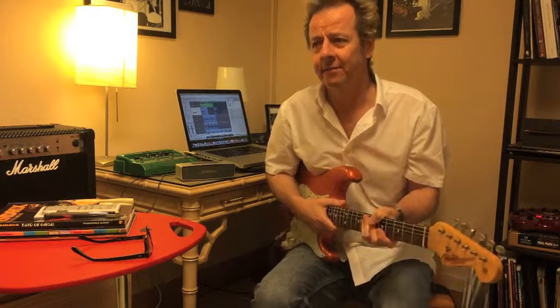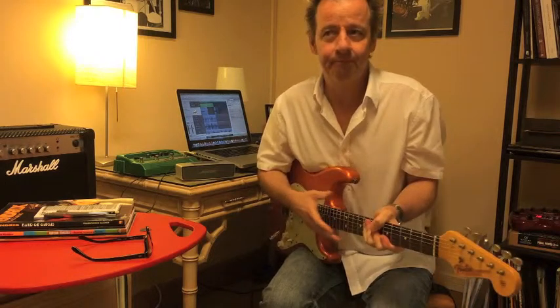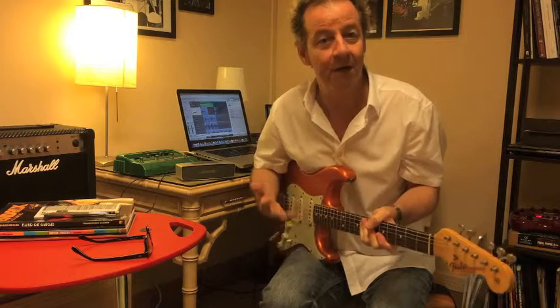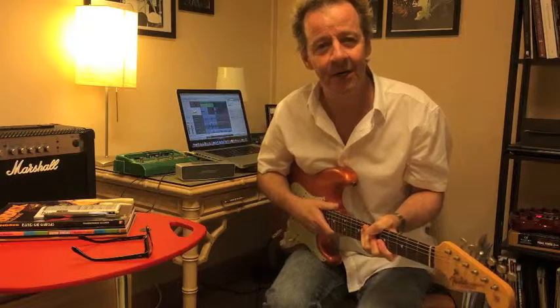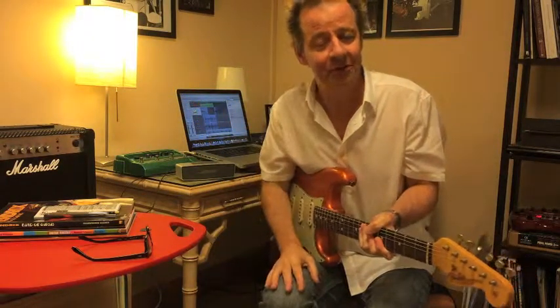Next time, I thought we could do a top ten list — maybe five. We can call it the 'Funky Five.' I'd like to share my five favorite grooves or guitar parts that influenced me, turned me on to music, and got me excited about guitar. Thank you so much for clicking on my Facebook page. If you want to get in touch with me personally, there'll be some details following. Thank you so much.